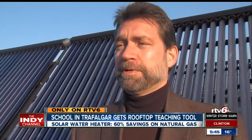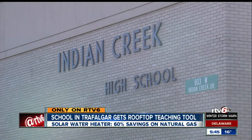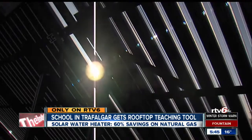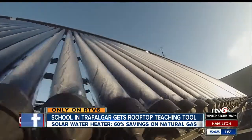There's a lot of talk about energy conservation, and we want to be on the forefront. Johnson County REMC and Hoosier Energy provided the grant. Mann Plumbing installed the system. Sunshine or clouds, rain or shine, it's predicted to bring the school a savings of 60% on natural gas.